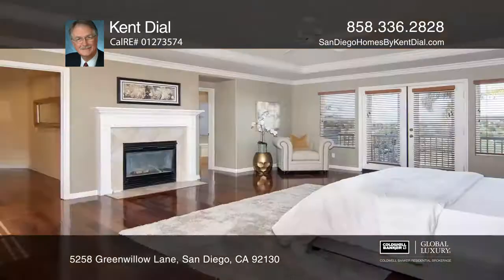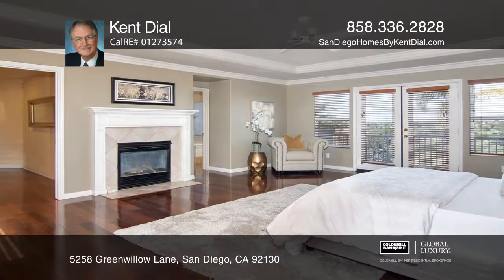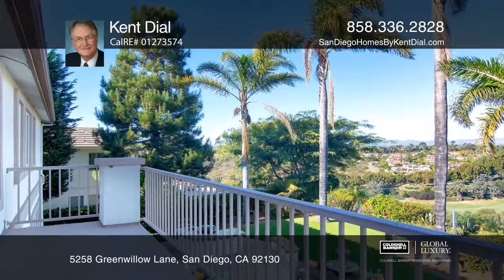The family room has a stone fireplace and surround sound. The master suite has a view balcony, a fireplace, a walk-in closet, and a separate spa-like tub.